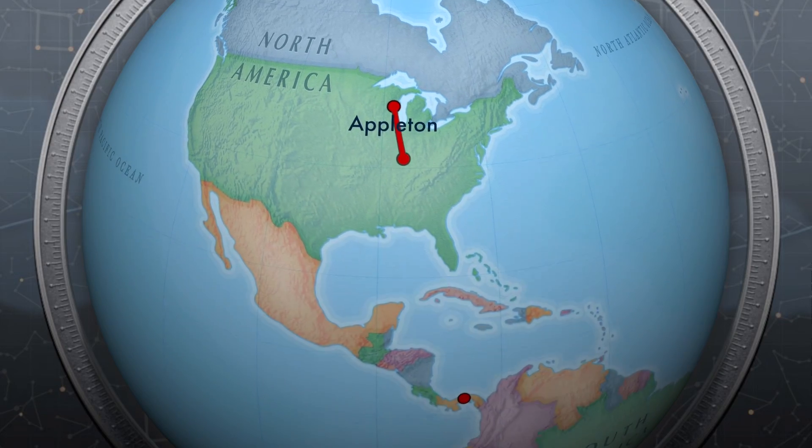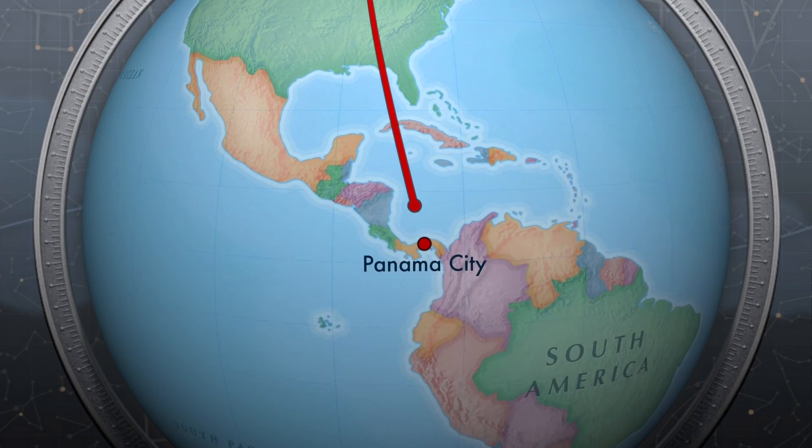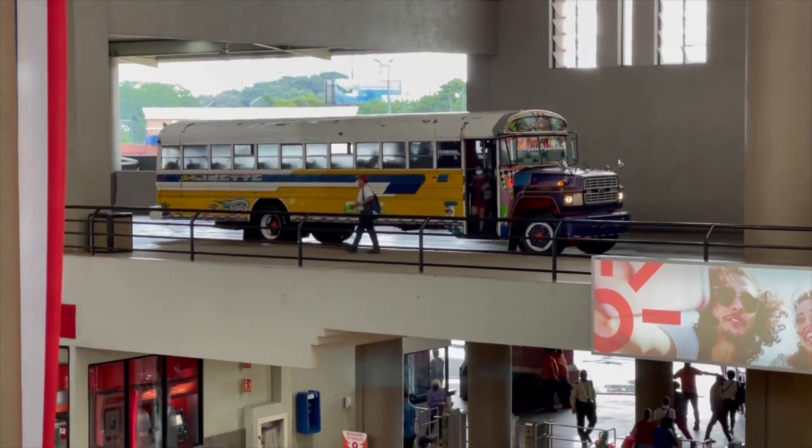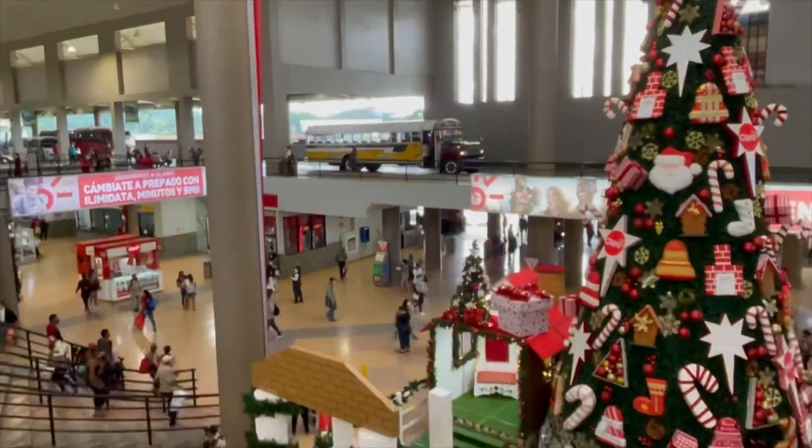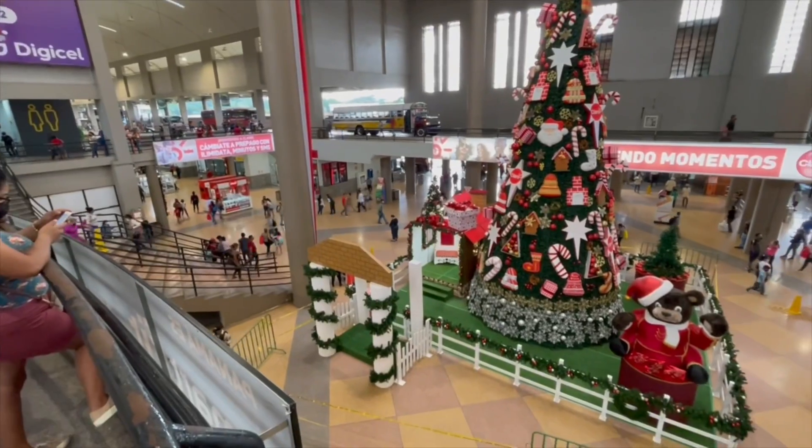What I did was I got on a plane and I traveled from our house, our home, to Panama. And when I arrived in Panama, I took a bus and I went to the local mall, which is huge. It's so big that you drive the bus right into the mall. It's one of the largest malls in the Americas.